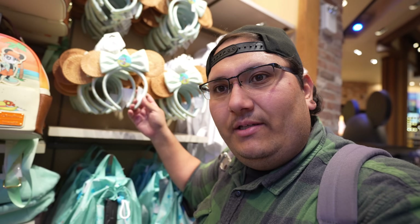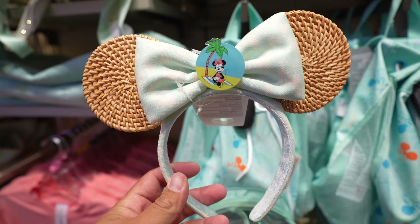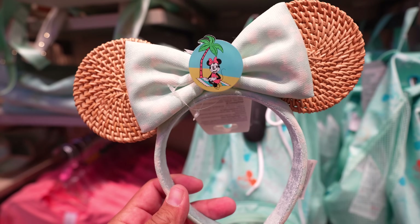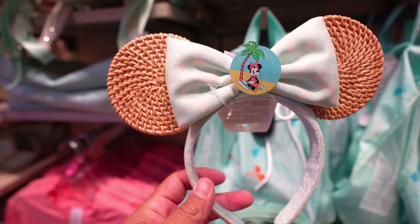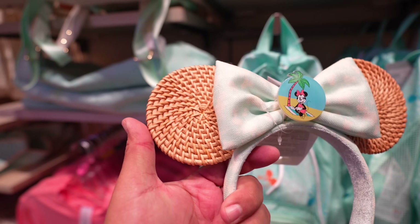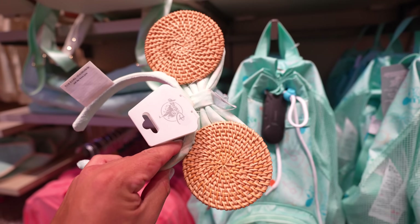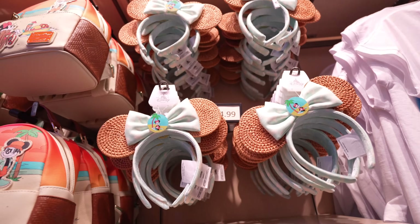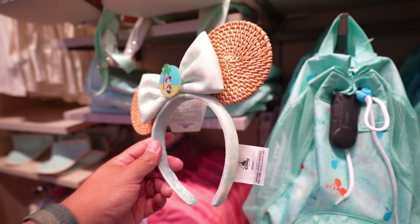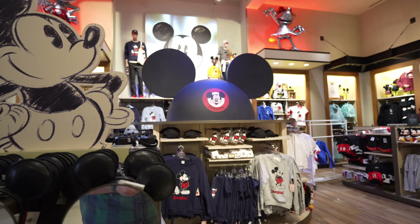Still in room one, just a few steps from the last stop, you're going to find the Spring Break Collection. These ears are $34.99, just like the others I've shown you, and they're part of the Spring Break collection. You've got Mini right there at the beach in the middle. The bow feels nice, and the ears are made out of a material like a wicker chair, so they're very sturdy. Not bad for $34.99, and they definitely look cool and in season.